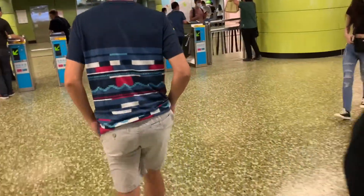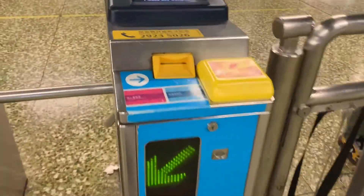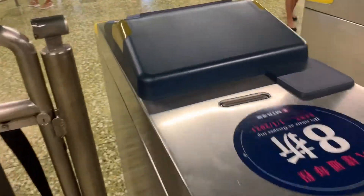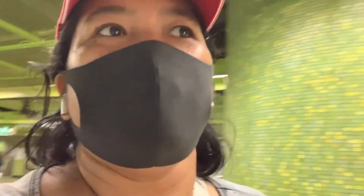I'll show you how to exit — using the octopus card or the ticket you bought if you don't have an octopus card. For the ticket, insert it into the slot. Don't wait for the ticket to come back out because for a single journey, it won't — it's kept by the machine. I'll use my octopus card — just tap. For a single journey ticket, don't wait for another ticket to come out. But if you bought a multiple journey ticket, it will come back out, and you can top it up again.